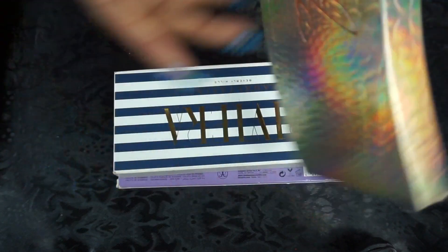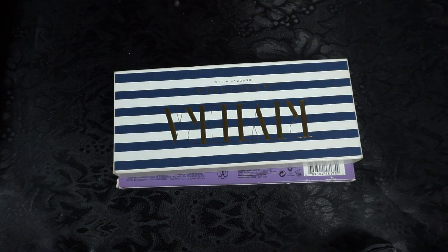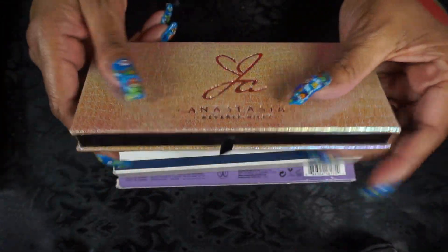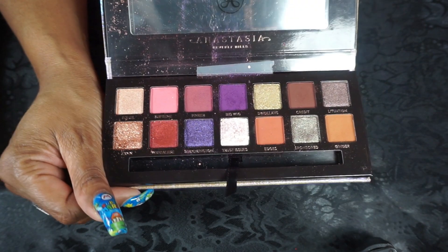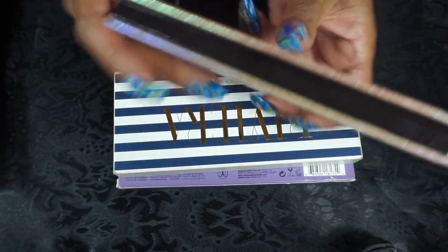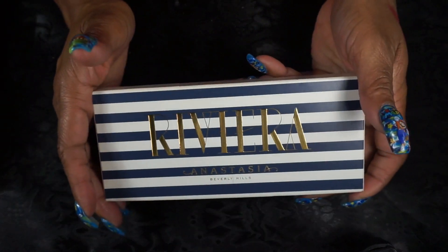And then the Jackie Aina palette — beautiful packaging. I had to support Miss Jackie. The outside is also gorgeous, and then the inside reflects the outside: beautiful colors, beautiful shimmers and mattes. Again, great for people with a darker skin tone, or really for anybody.